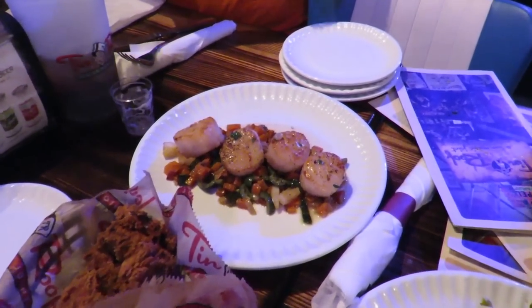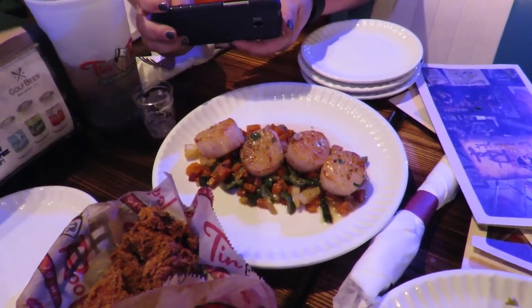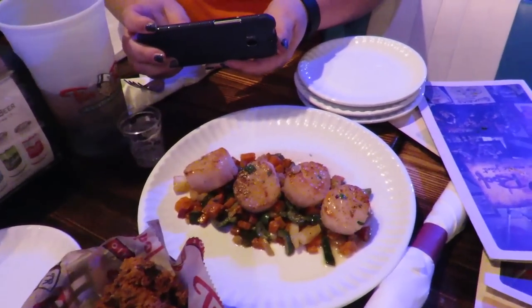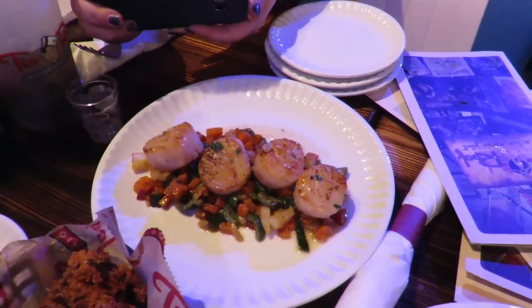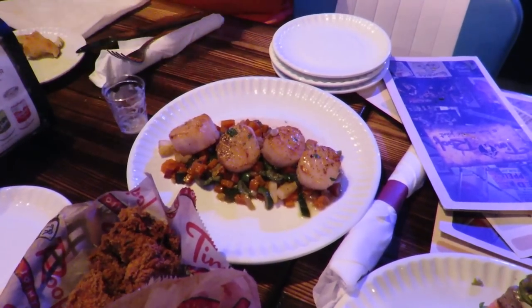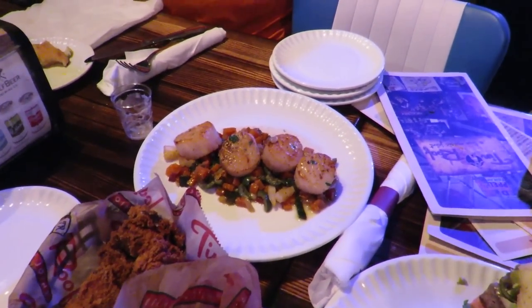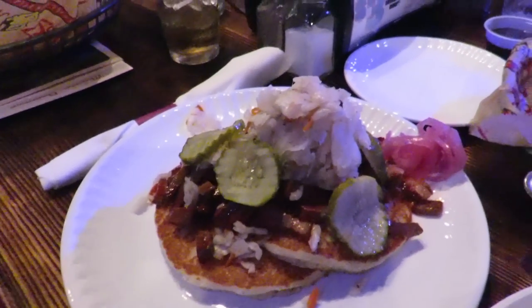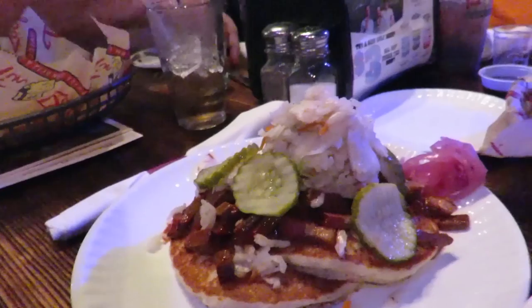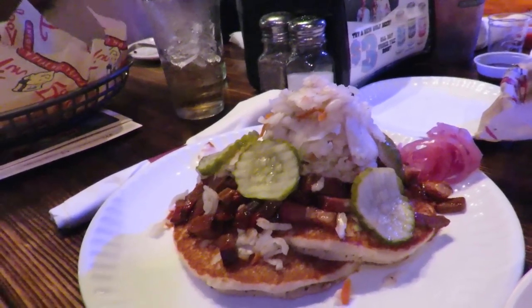These are our new seared scallops. We basted them in a little bit of brown butter. That's sitting on top of a sweet potato hash, which consists of sweet potatoes, onions, poblanos, and olives. And we finish that with a lemon butter and garlic sauce. Cornmeal pancakes with barbecue brisket and green cabbage slaw. Some ribs — look at that.